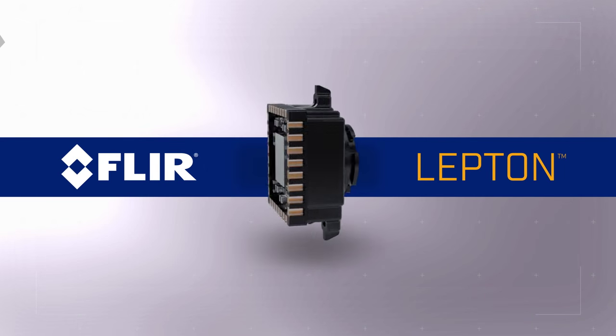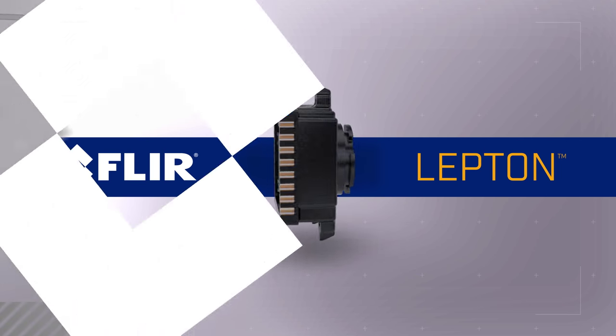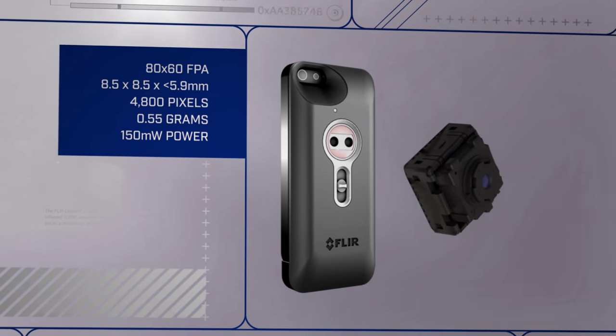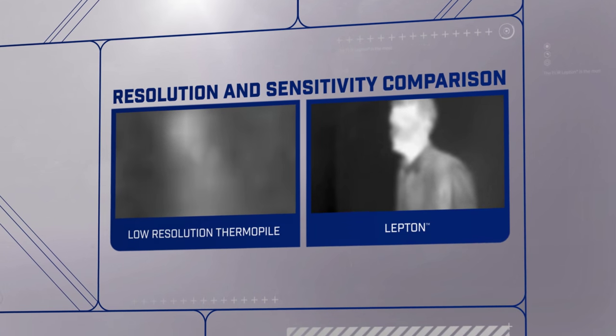The FLIR Lepton is a revolutionary micro thermal camera core and detector all-in-one. As a camera, Lepton is small enough to fit into mobile devices, is ten times less expensive than traditional thermal imagers, and offers greater resolution and sensitivity than common low-cost sensors.